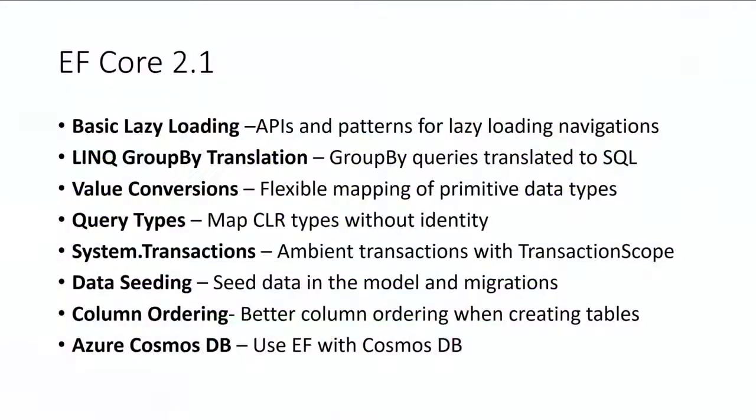Query types are another new idea in EF Core. Customers have been asking for a way to handle a view model or nominal POCO type that isn't really an entity — it doesn't have a key — but they want to query it with LINQ, map it with inheritance, and use navigations from it. Query types are that feature: you can declare types in your model that aren't entities and just query them and use them in LINQ queries.